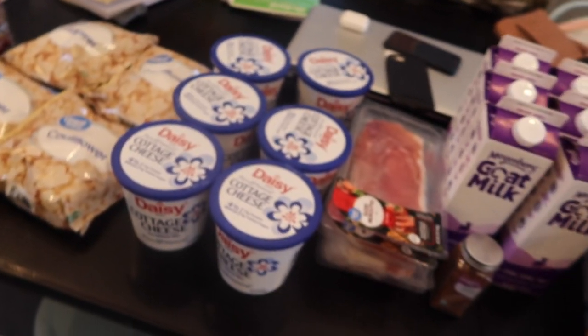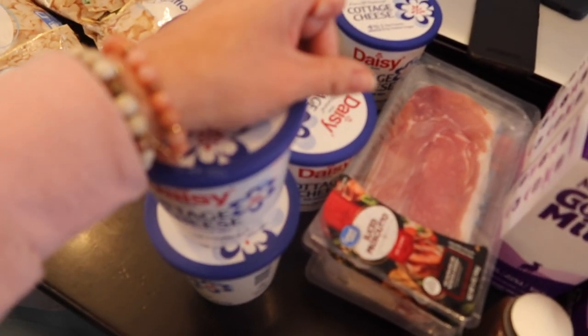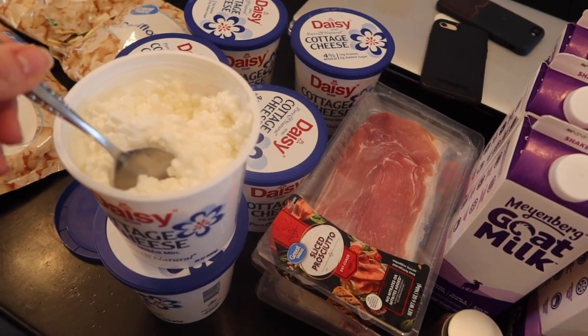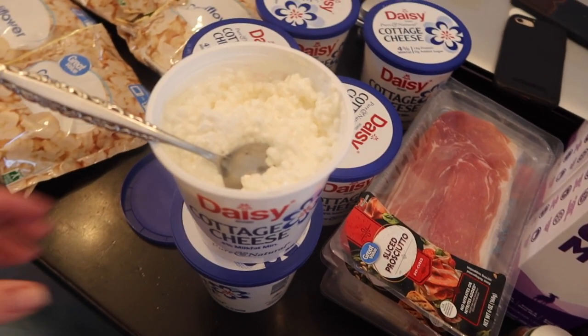I did try this cottage cheese — might as well give you a review. It is very thick. I got the 4%. Some of my kids and I love it on toast, so it'll be good. I may try 2% next time though, because it is very thick. I feel like cottage cheese is one of those things where when you get used to one, it's hard to switch because they all have very different textures and tastes.